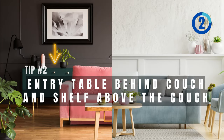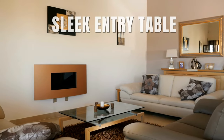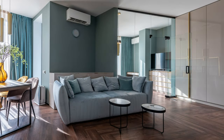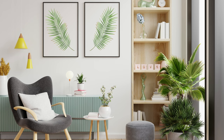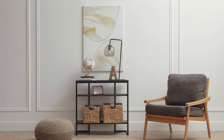The second tip: entry table behind the couch and shelf above the couch. Imagine a sleek entry table behind your couch, brimming with chicness — it's a canvas for personal style: picture frames, lush plants, you name it. I found a practical yet charming entry table on Amazon that's a storage genius.